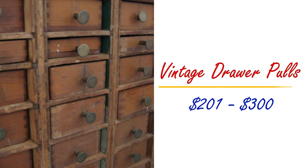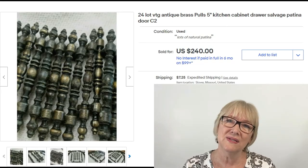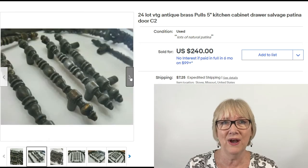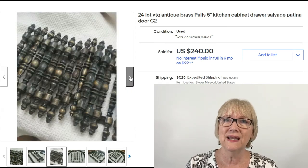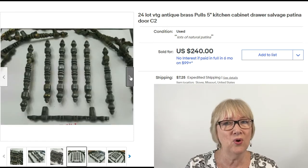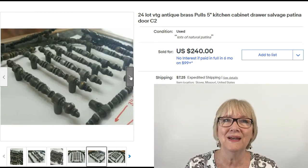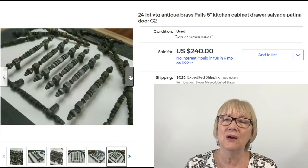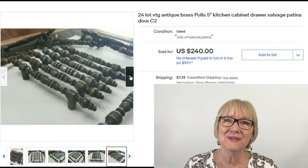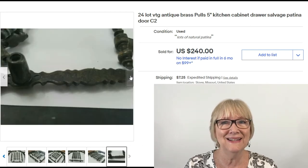Now we're going to look at drawer pulls from $201 to $300. These look similar to others I've shown you but they're different: 24 antique brass 5-inch drawer pulls — again the keywords salvage and patina — $240 plus shipping for 24 brass pulls that many of us probably would pass by. Not anymore.